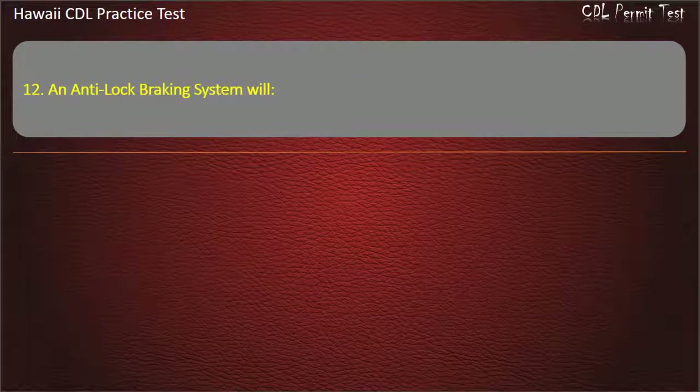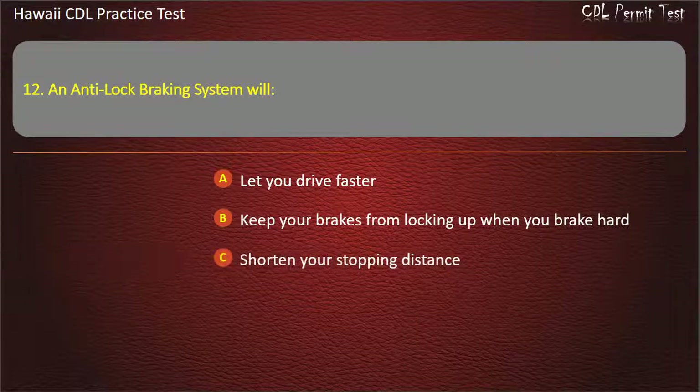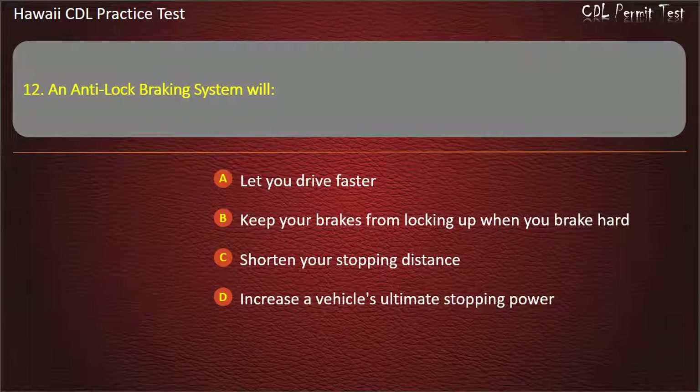Question 12: An anti-lock braking system will — Let you drive faster. Keep your brakes from locking up when you brake hard. Shorten your stopping distance. Increase a vehicle's ultimate stopping power. Answer: Keep your brakes from locking up when you brake hard.